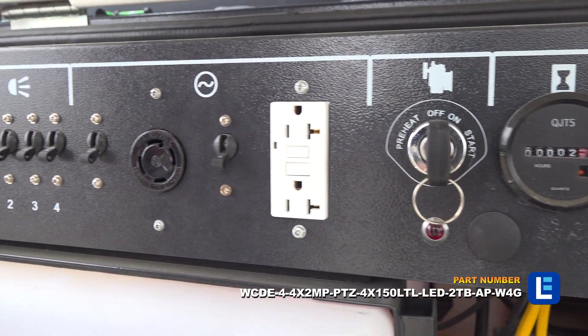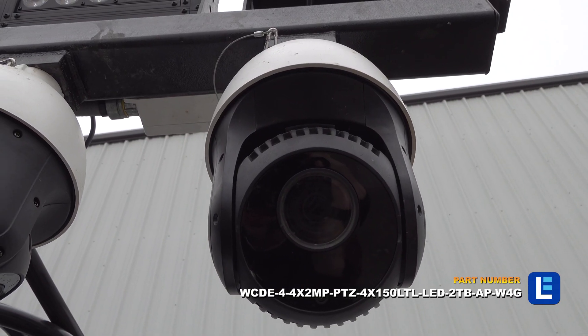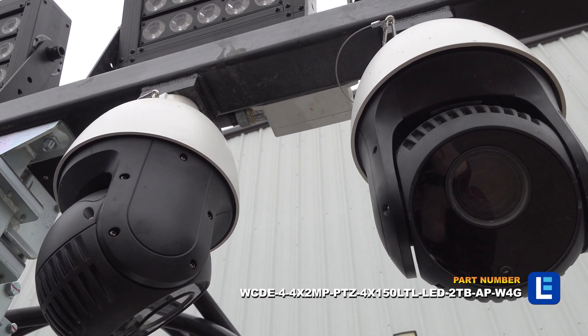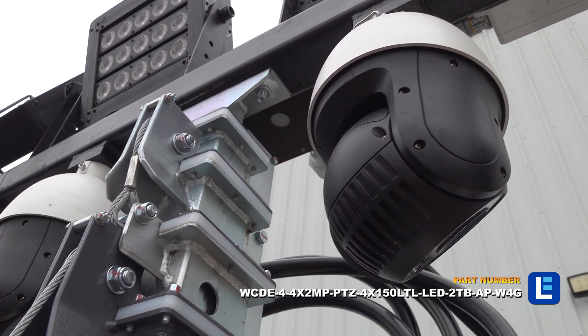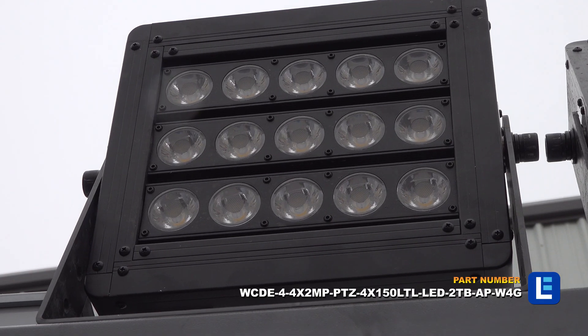The entire system can run continuously for over 120 hours on a full tank of fuel. This tower is a self-contained towable security tower package that is capable of reliable monitoring in outdoor locations.